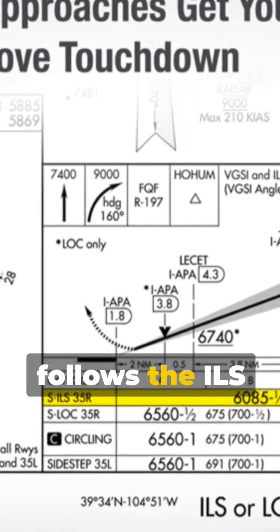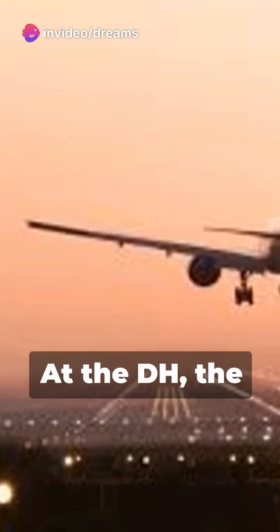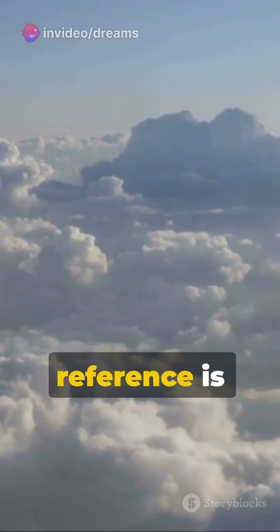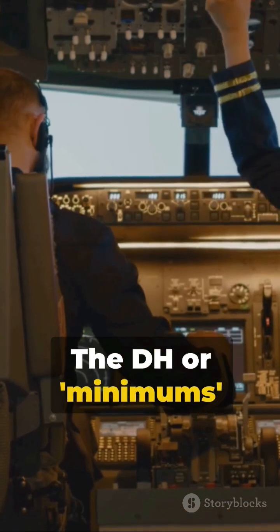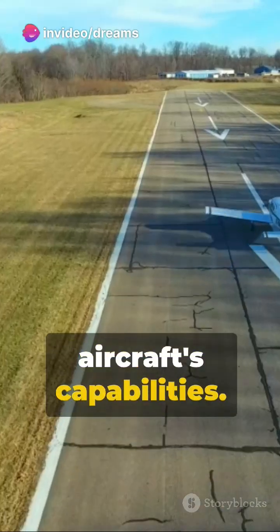The pilot normally follows the ILS guidance until the decision height, DH, is reached. At the DH, the approach may only be continued if the specified visual reference is available. Otherwise, the pilot must execute a go-around. The DH, or minimums, can vary based on the airport's certification and the aircraft's capabilities. In some cases,